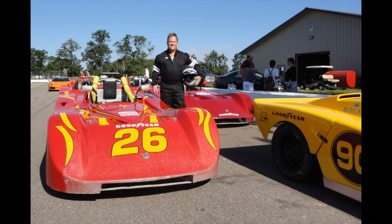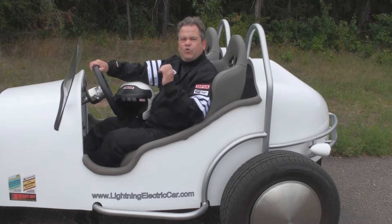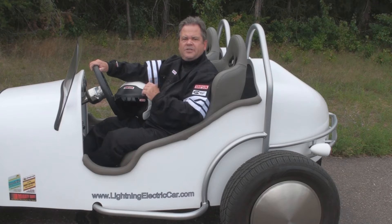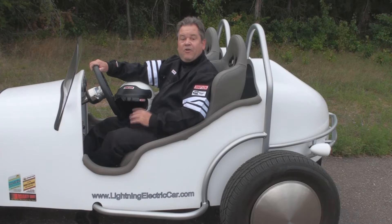Manual transmissions, great acceleration and braking — these cars are the real thing. It was a true auto racing experience we will never forget. After all of this, we finally got to take the Lightning around the track for some testing. Our two-lap test run was about five miles.